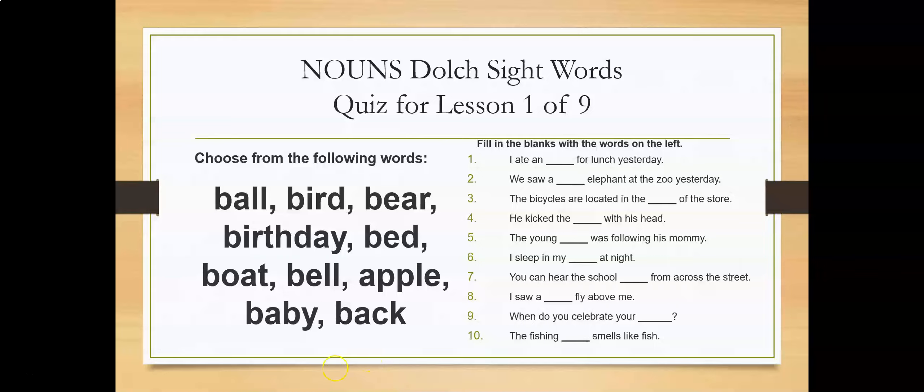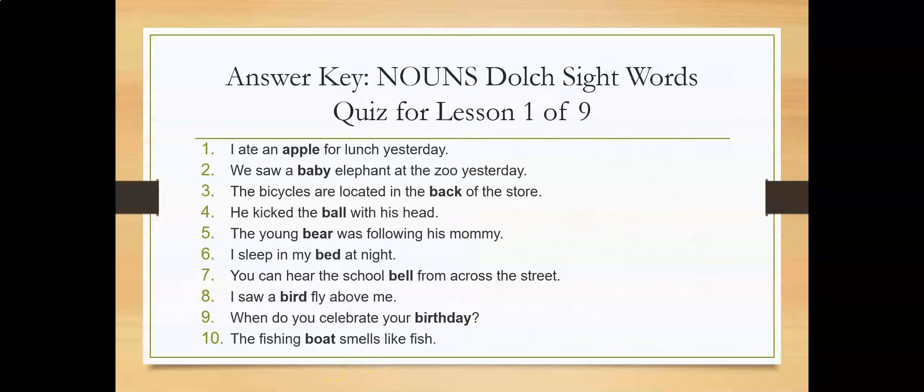And now the answers. Answer key — Nouns Dolch Sight Words Quiz for Lesson 1 of 9. Number one: I ate an apple for lunch yesterday. Number two: We saw a baby elephant at the zoo yesterday. Number three: The bicycles are located in the back of the store. Number four: He kicked the ball with his head.